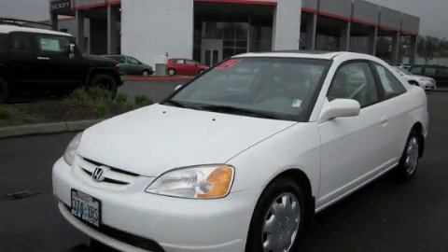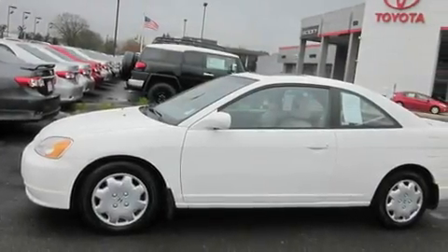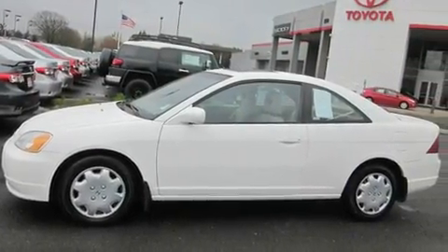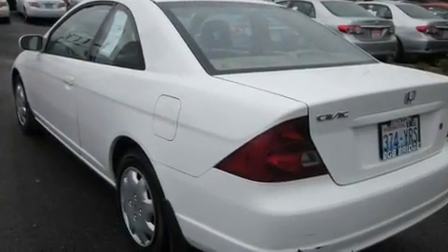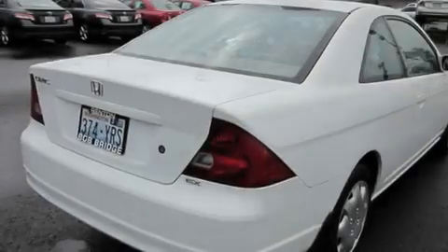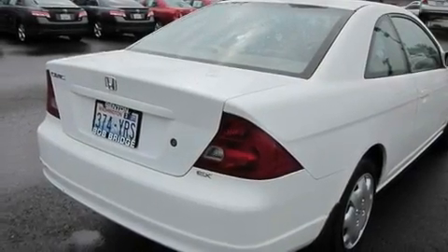This is a 2002 Honda Civic. It features a 1.7 liter 4-cylinder engine and a 5-speed manual transmission. Its top features include a sunroof, a rear window defroster, a CD player, an anti-lock braking system, and cruise control.